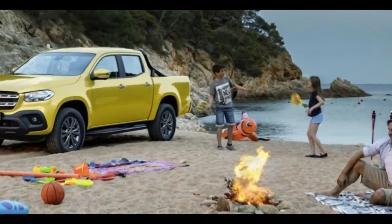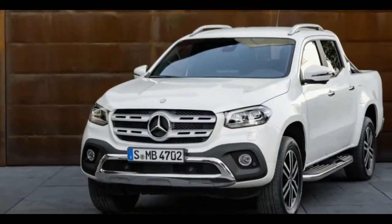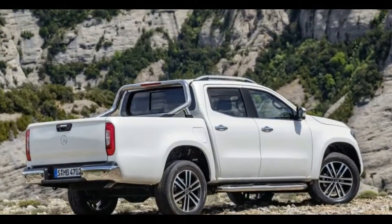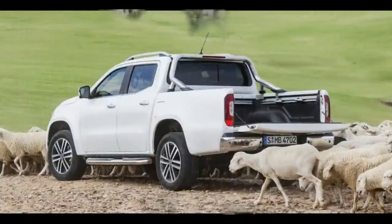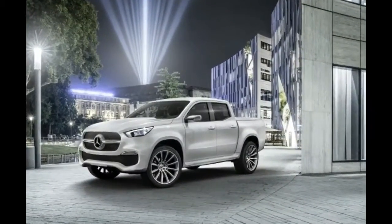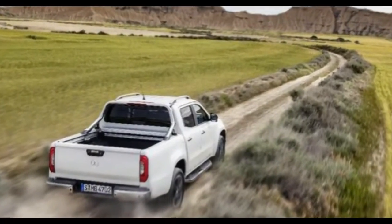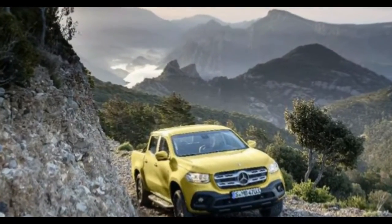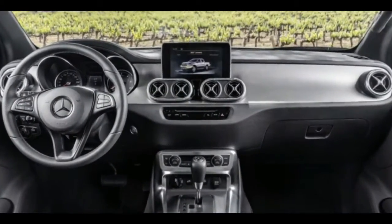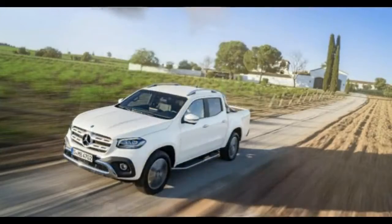In keeping with proper truck tradition, there won't be any fancy Mercedes-Benz air suspension here. Instead, the X-Class will sport a set of static coil springs on all four corners. It is still a Mercedes-Benz, though, and that definitely shows with its technological complement. The X-Class packs a variety of active and passive safety systems, including autonomous emergency braking, lane keep assist, and traffic sign recognition. It will also work with Mercedes-Benz's connected car services, so owners will be able to locate or otherwise check up on their trucks remotely. This connectivity will also permit door-to-door navigation, with instructions for first-mile and last-mile navigation appearing alongside whatever's loaded into the navigation system.